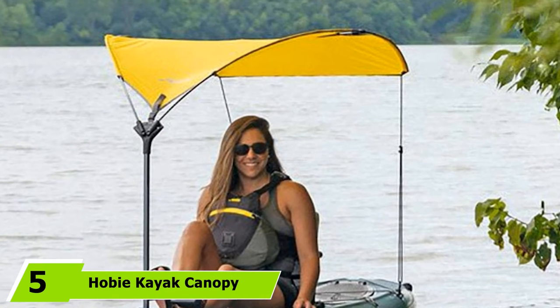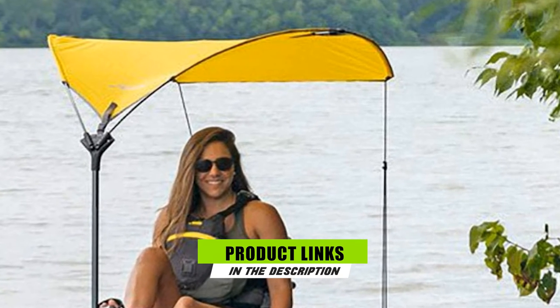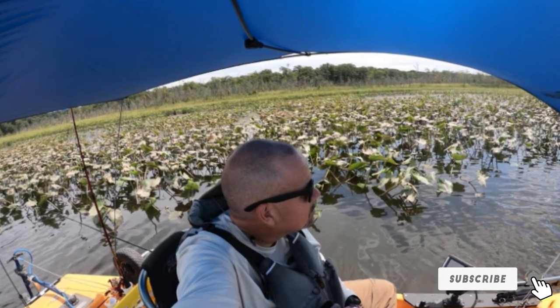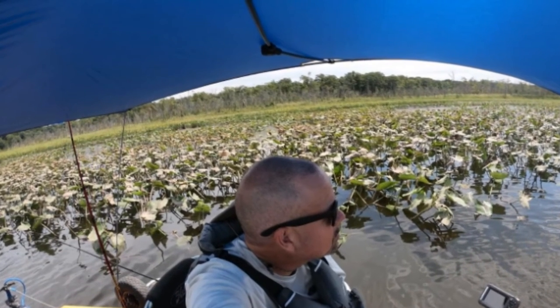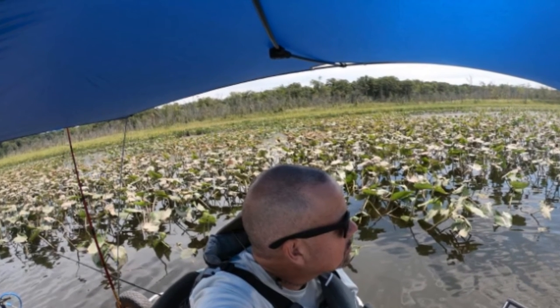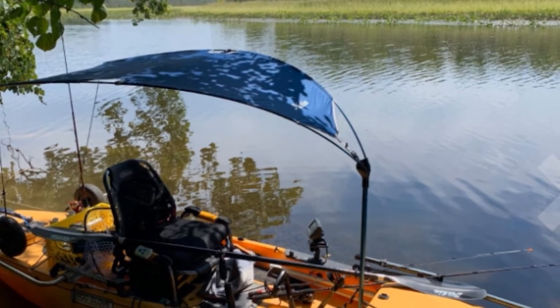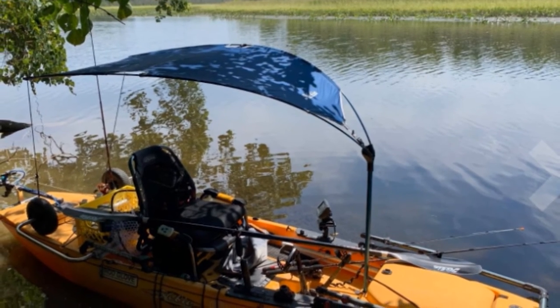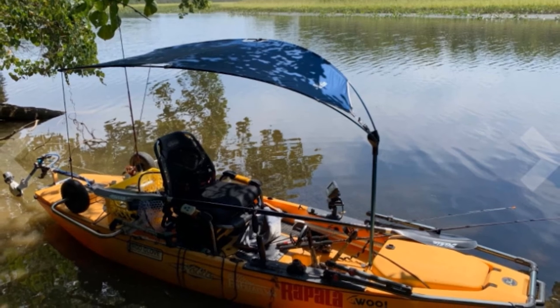At the fifth position of our list, we have the Hobie Kayak Canopy. Featuring an innovative design that needs no extra effort to fit almost any single-seating kayak, Hobie Kayak Canopy provides sun and rain protection for regular visits to the water. Hobie is made from lightweight ripstop nylon with UPF 50+ to protect from the sun's powerful rays all day long, and the fabric offers an excellent water-resistant coating that guards against unexpected showers or ocean spray to keep you safe and dry.